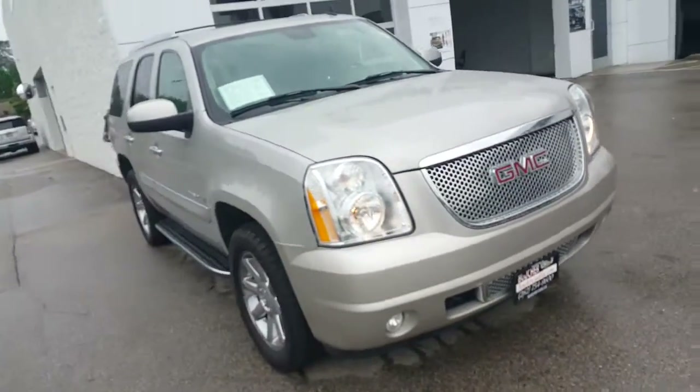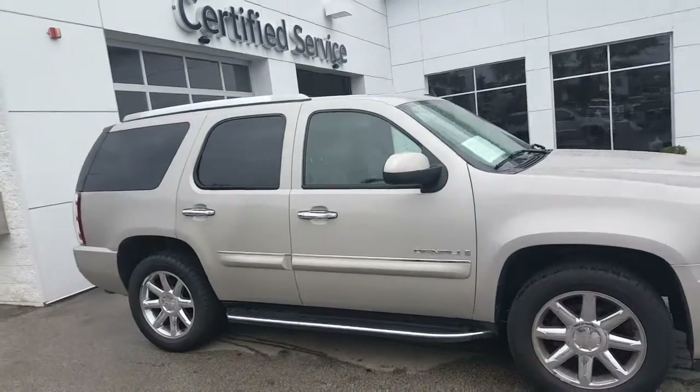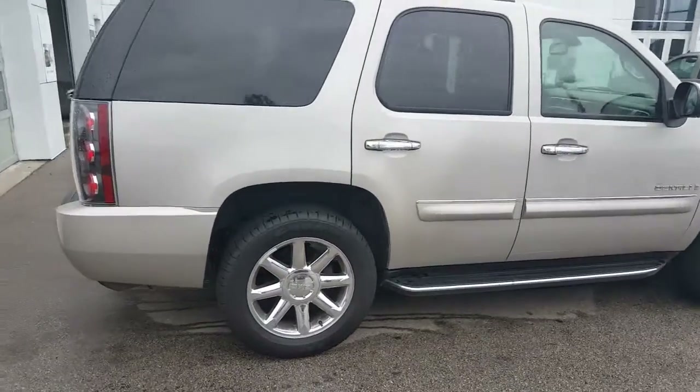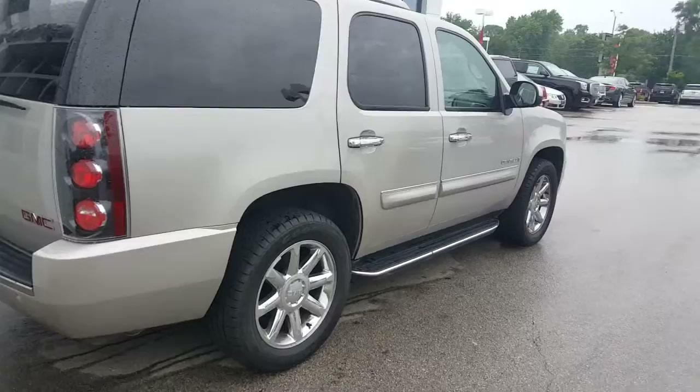Hi, Greg Prince here at the Shade with GMC in Waukesha, Wisconsin. I'd like to show you this 2007 GMC Yukon Denali in a steel metallic — kind of like a mocha steel, but it's more grayish.